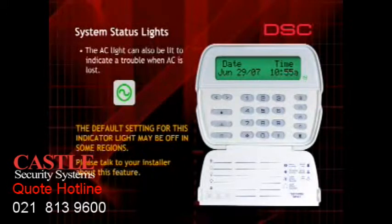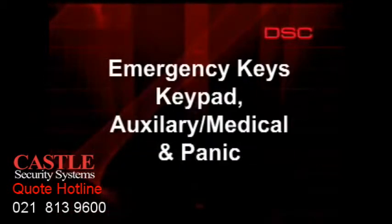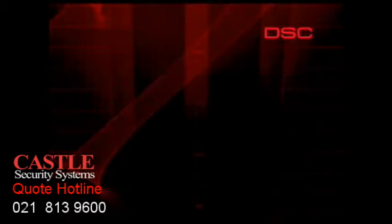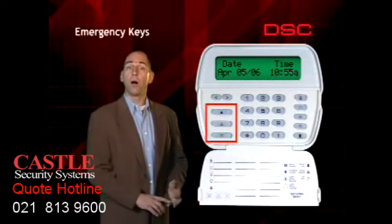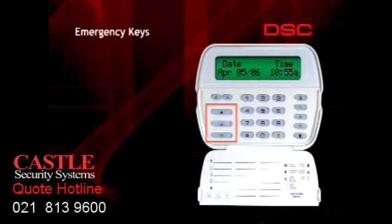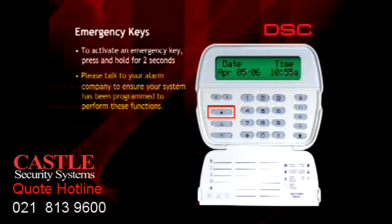The AC light will be on as long as AC power is connected to the system. Every keypad has three one-button emergency keys: Fire, Auxiliary, and Panic. To activate an alarm, press and hold the corresponding key for two seconds.